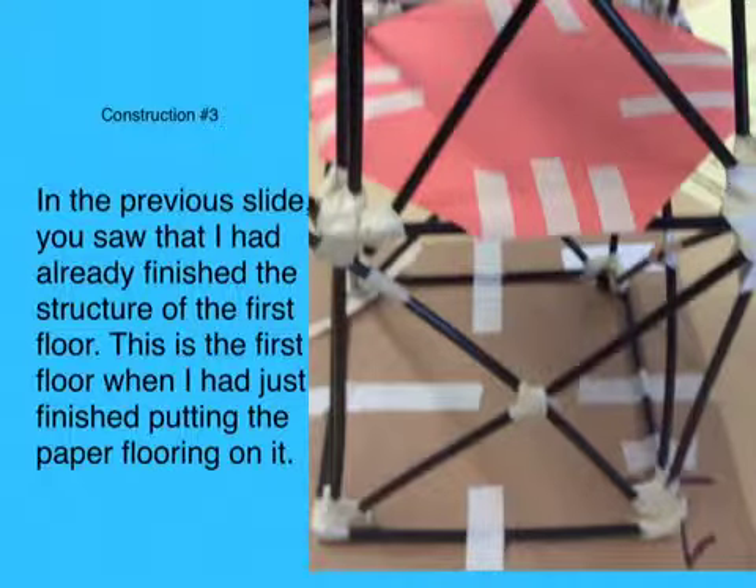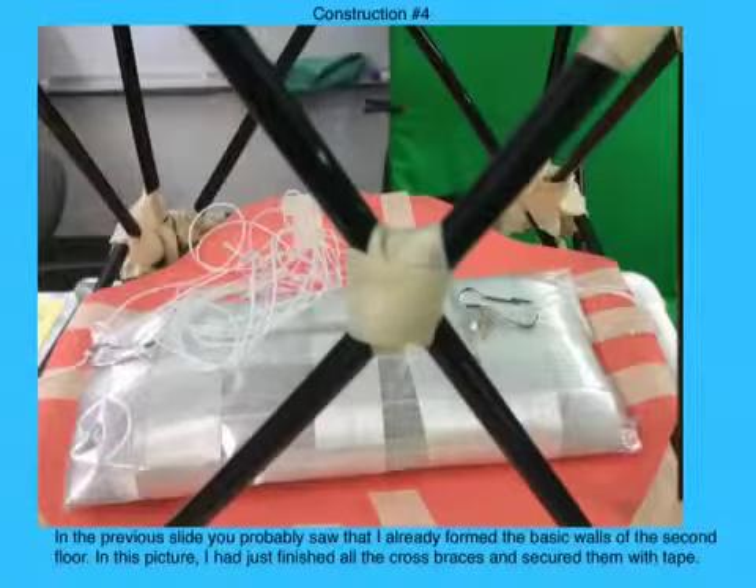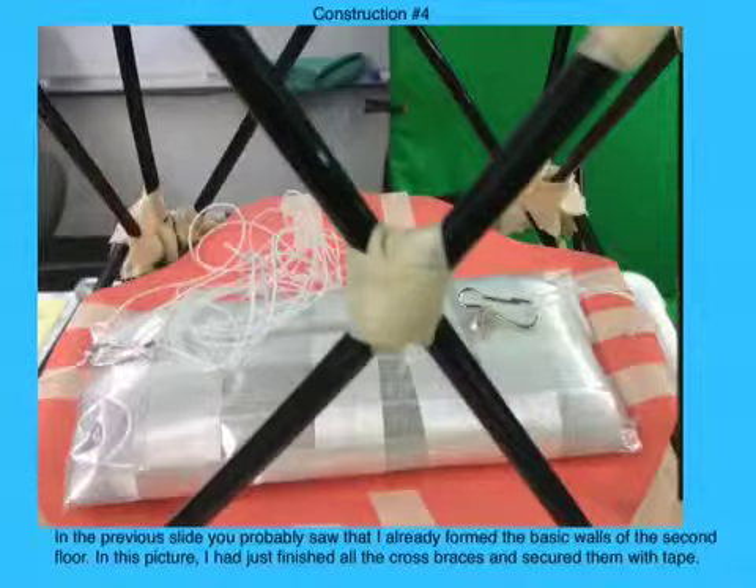In the previous slide you saw that I had already finished the structure of the first story. This is the first story when I had just finished putting paper flooring on it. In the previous slide you probably saw that I had already formed the basic walls of the second floor. In this picture I had just finished all the cross braces and secured them with tape.